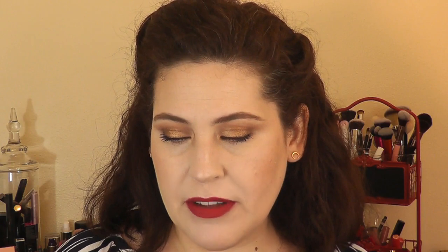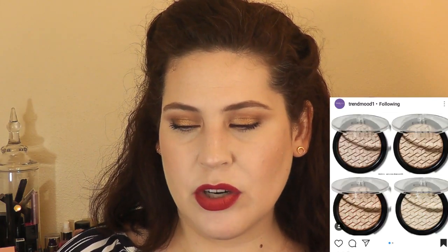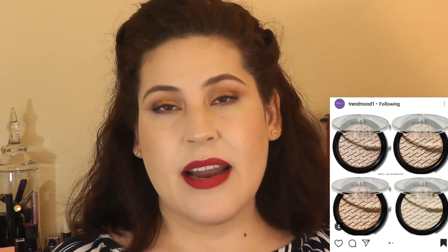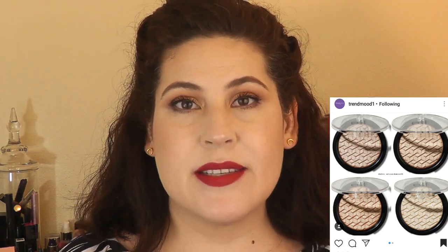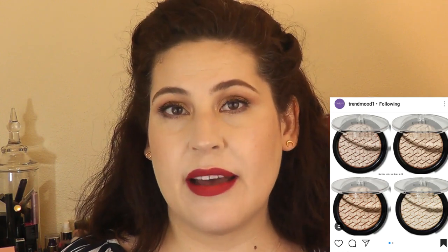Another product I'm definitely interested in — I want to see if I can find it at my local drugstore — is from ELF. This is their Metallic Flare Highlighters, a multi-dimensional high luster glow powder. They have four shades, supposed to be buttery, soft, and a high shimmer formula. For $6, I really don't think you can go wrong, and they have a wide variety of shades for a wide variety of skin tones. The ones I'd probably go for are the White Gold or the Rose Gold, but I want to see them in person. And $6 is such a great price.